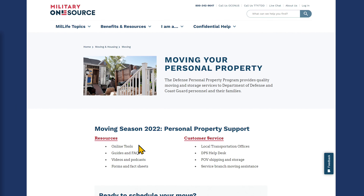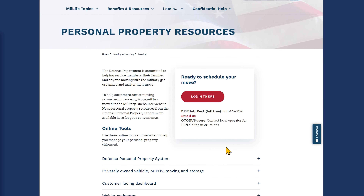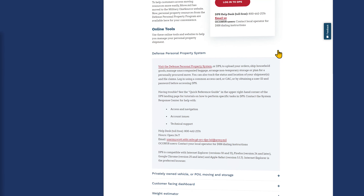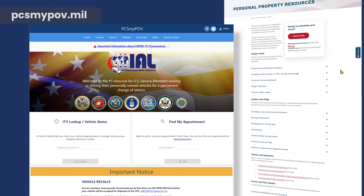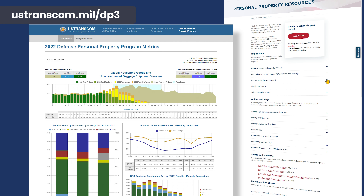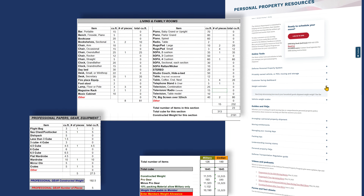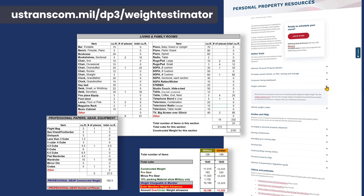From the landing page, click over to our Personal Property Resources page. This page arms you with the Defense Personal Property System, the PCS MyPOV website, an interactive report with shipping data and moving company reviews, and a household goods weight estimator tool.